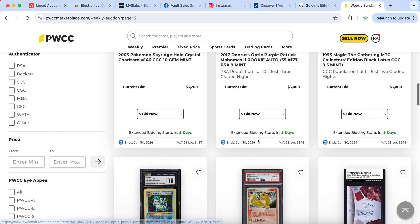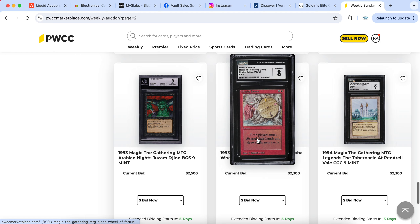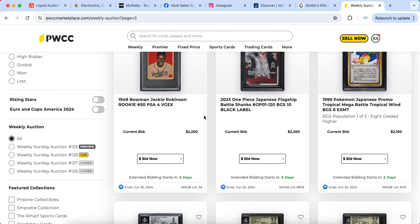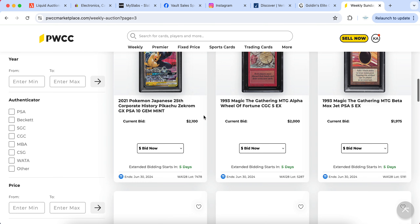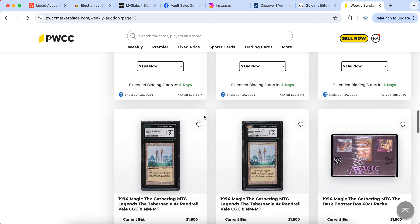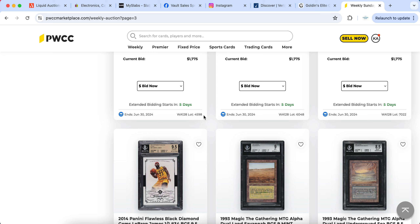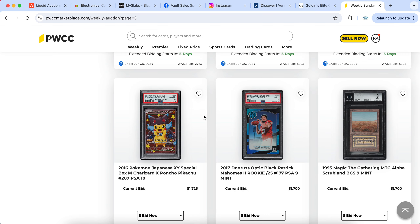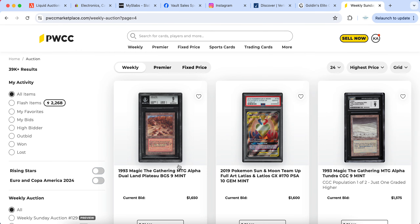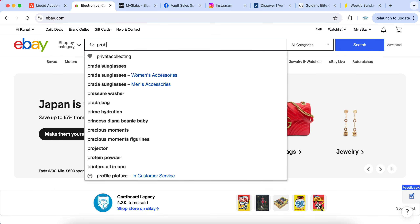I'd definitely suggest trying to get a rep at PWCC, Golden, and Alt because they can help negotiate better percentages. When auction houses tell you that you'll net 95 percent of the sticker price, a lot of people don't realize the buyer is also paying a 20 percent buyer's premium. You should be eating into that buyer's premium. If you're netting only 80 to 85 percent of what the buyer is paying, that's not a good deal — negotiate better percentages.